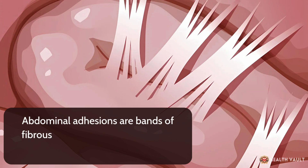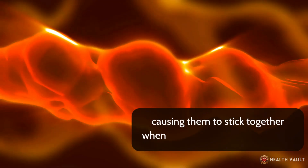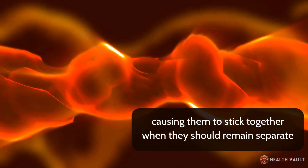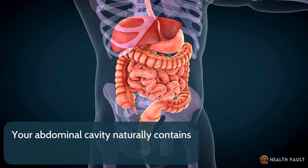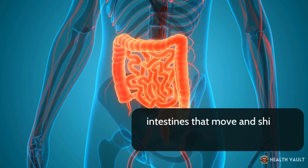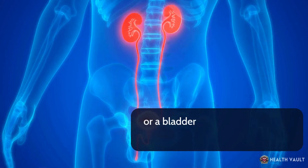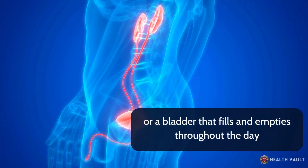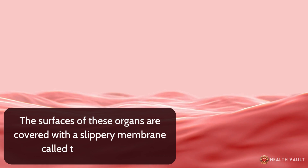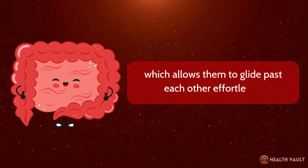Abdominal adhesions are bands of fibrous or scar-like tissue that form between abdominal tissues and organs, causing them to stick together when they should remain separate. Your abdominal cavity naturally contains many organs that need to move freely — intestines that move and shift as they digest food, a uterus that expands during pregnancy, or a bladder that fills and empties throughout the day. The surfaces of these organs are covered with a slippery membrane called the peritoneum, which allows them to glide past each other effortlessly.